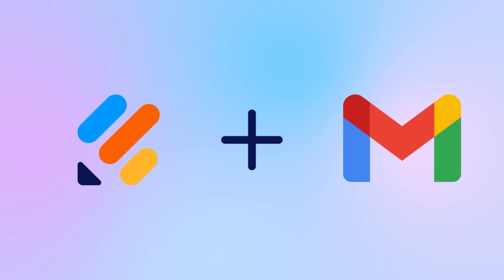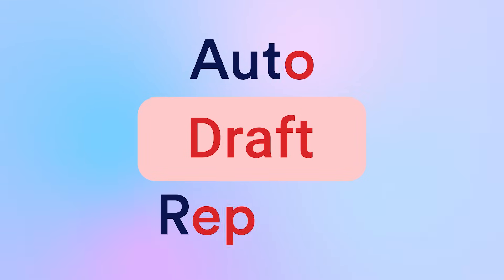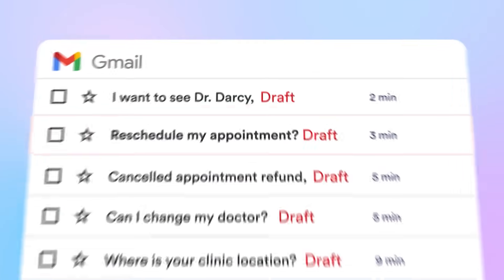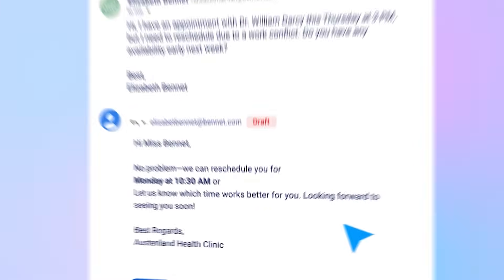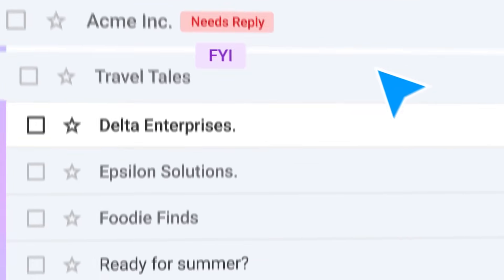First up, meet your inbox's new best friend: Jotform Gmail agent. This AI-powered tool automatically creates email drafts in response to incoming messages, so you can spend less time replying and more time getting things done. Whether you're managing client questions or repetitive follow-ups, Gmail agent clears the way for a more productive day.